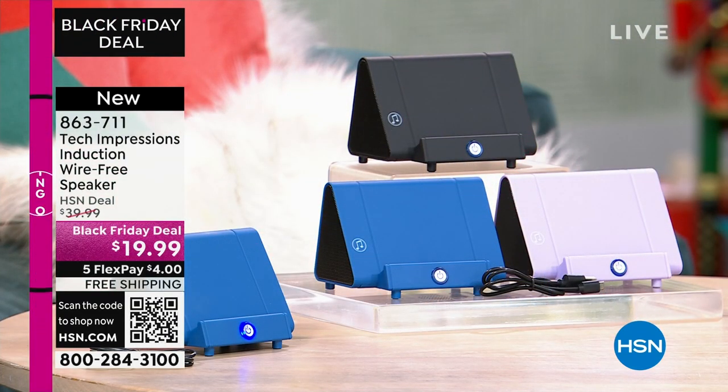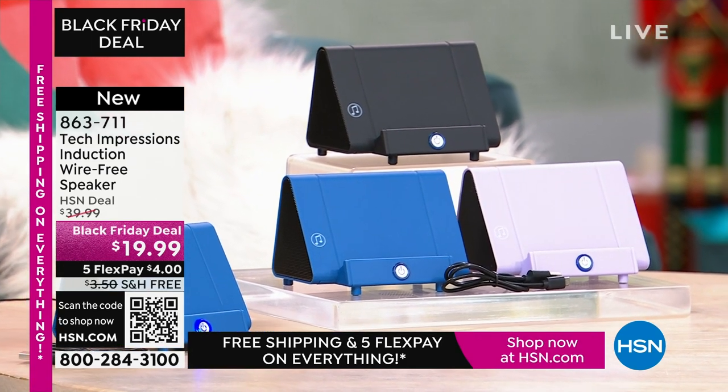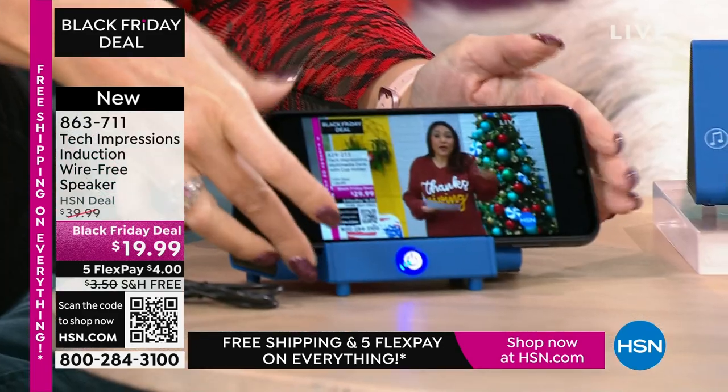This is going to work for every single person. We have three beautiful colors for you. How many times have you wanted to hear music and you go into that very complicated Bluetooth pairing process that takes forever? With this, there's no pairing process. There are no cables, cords, or wires. Maybe you're watching a TV show — we all know the sound on our phone can be terrible. All you do is turn on your Tech Impressions speaker, and I'll show you that in a moment.